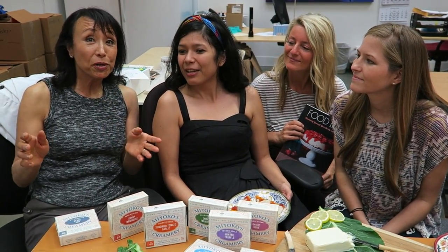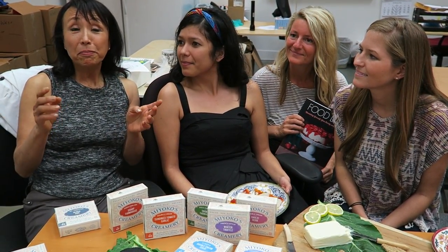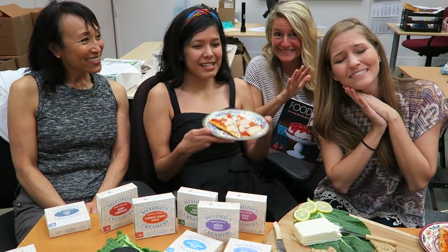And if you want to stay up to date about Miyoko's Kitchen, be sure to check us out on all the social media channels — Facebook, Twitter, Instagram, Pinterest, and now Periscope. We gotta go eat some cheese, but thank you guys so much for tuning in. We'll see you next time!